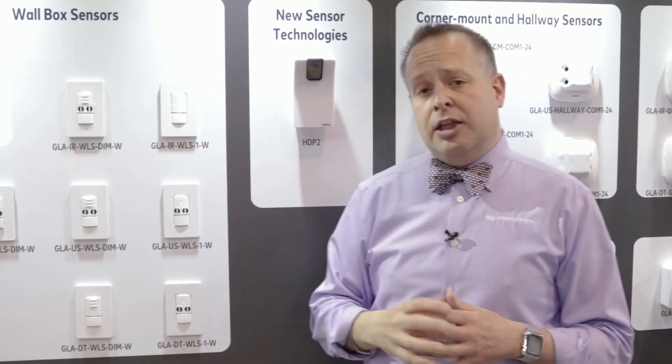My name is Frank Lepore. I'm with Crestron Commercial Lighting. I'm a national design manager. I look forward to working with you and I'm here to help. Stop by Steinel — they are our preferred partner. Thank you.